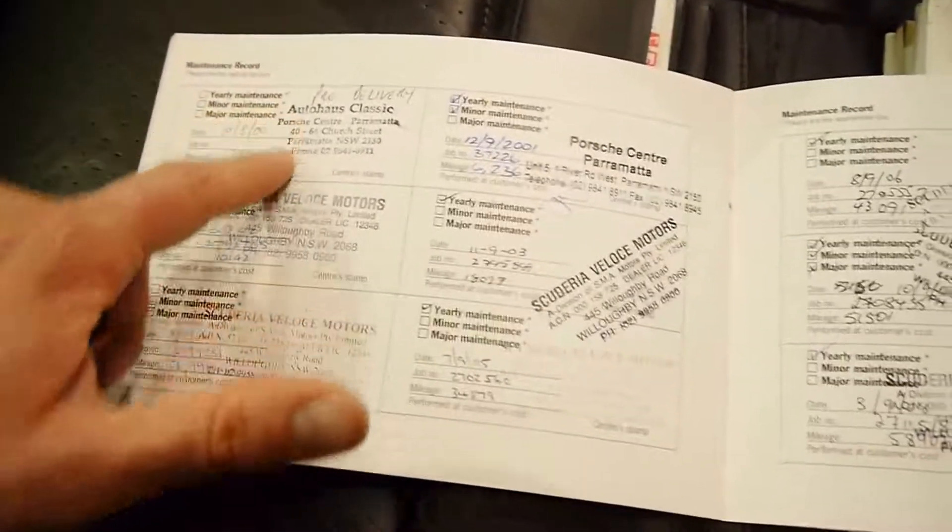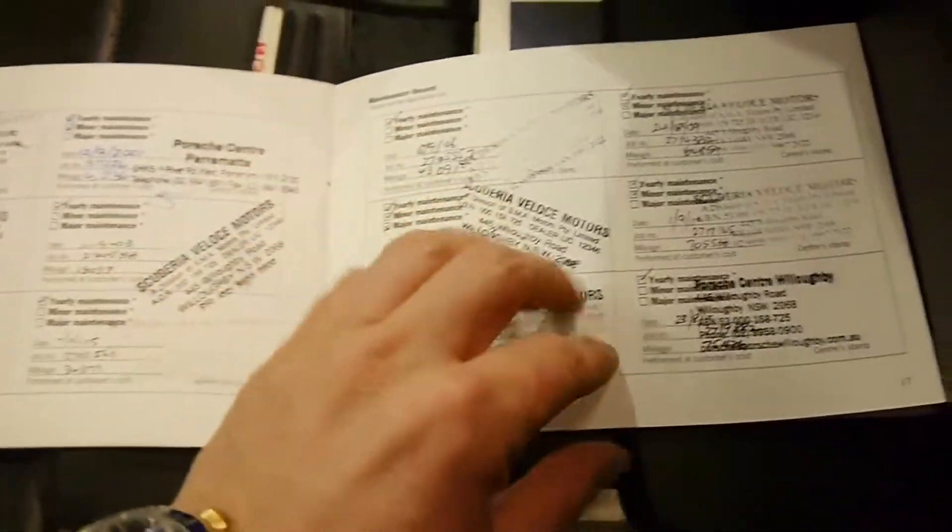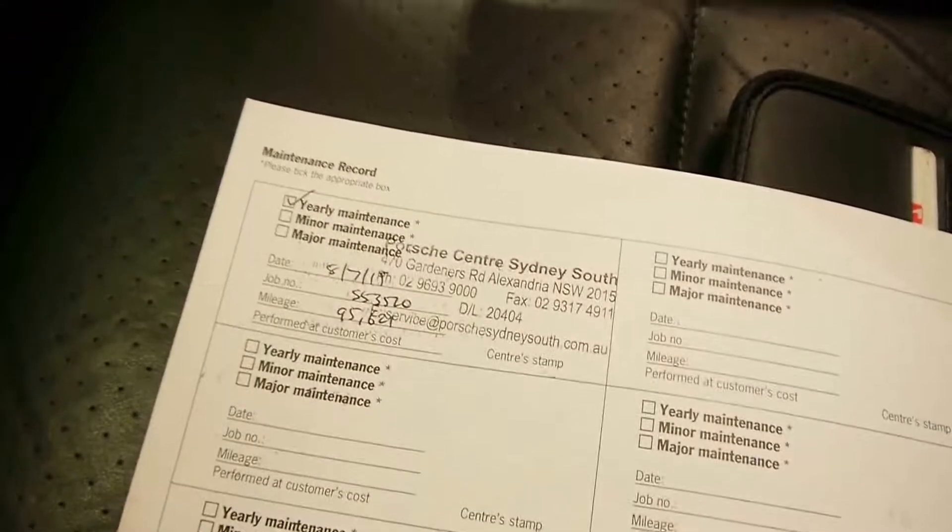Pre-delivery and just goes right through, with the last entry at 95,000 kms. Unbelievable.